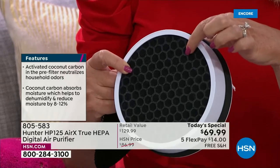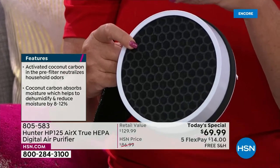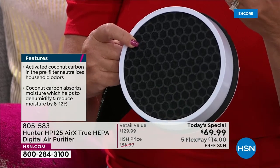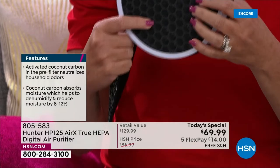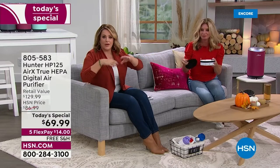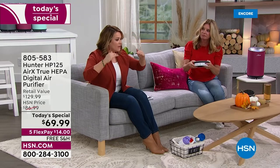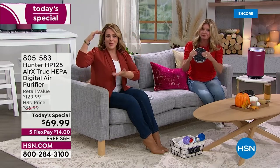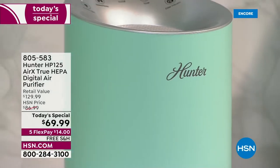The cocoa carbon filter gets rid of odors in the air and pulls some moisture out. It really tackles those VOCs — volatile organic compounds — things we don't think about. Even new mattresses off-gas when you open the packaging. Hairspray, nail polish — those are VOCs. So you're getting three levels of filtration.